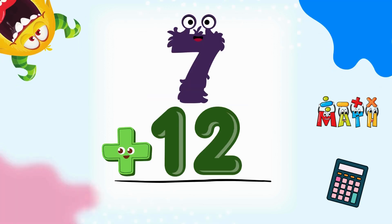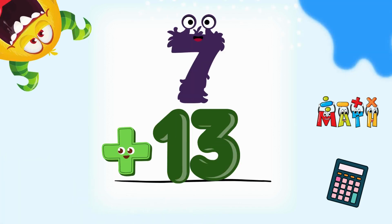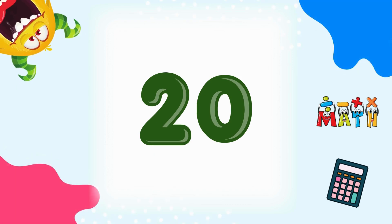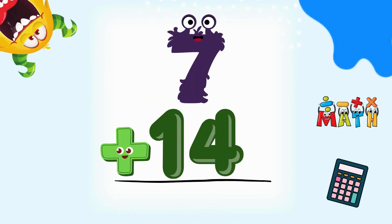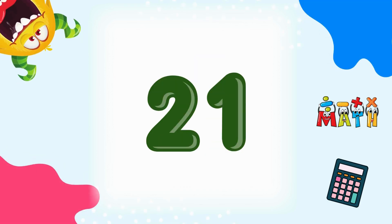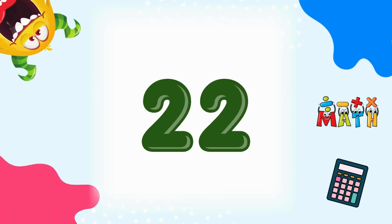7 plus 12 equals 19. Almost there! 7 plus 13 equals 20. Nice counting! 7 plus 14 equals 21. Keep going! 7 plus 15 equals 22. You're awesome!